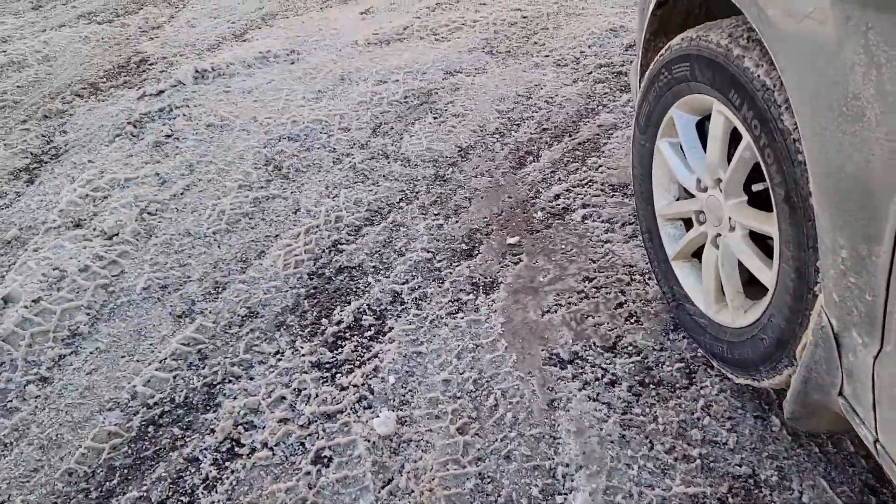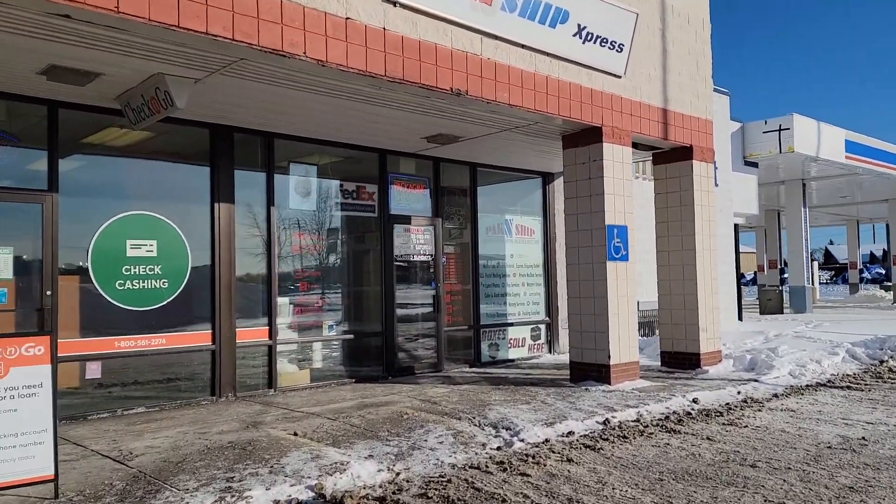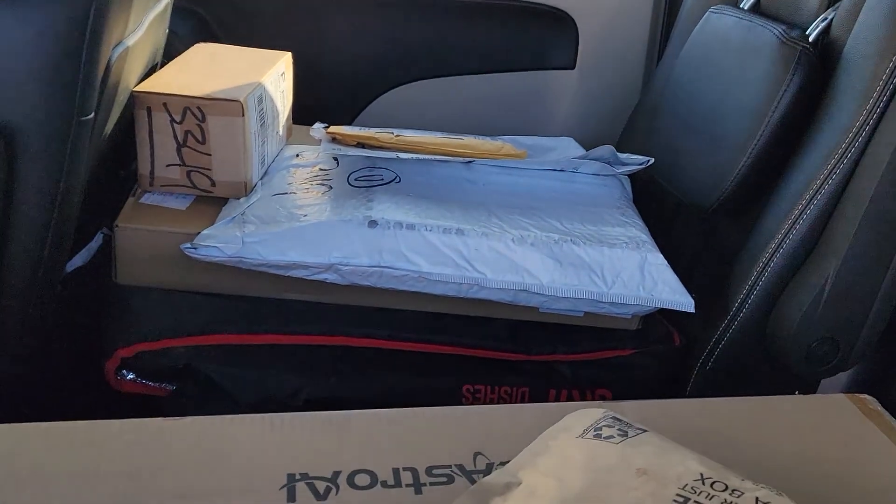Here I am at a company called Pack and Ship. This is a company that lets you use their address to ship parcels from Amazon or anywhere else to them and then pick them up — it kind of acts as my American address. Apparently I had seven packages altogether. You know it's pretty bad when you walk in the door and they automatically know who you are and where your packages are. I'm now approaching the Mackinac Bridge.